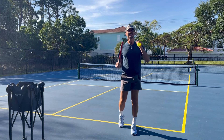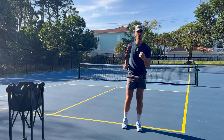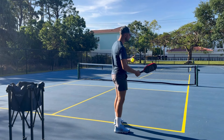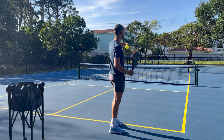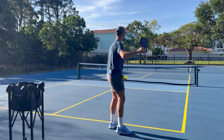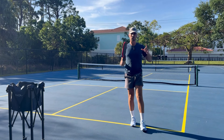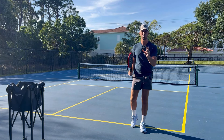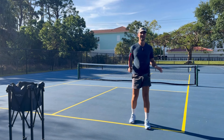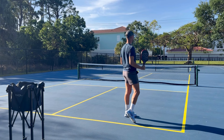Hey everyone, it's Tyler Stroig from Universal Rackets. This is going to be an amazing video because we're going to go over what to do and the reasons why your balls go long. If you're hitting a drive and it goes out, a drop that goes too high, a return that goes out, a dink that goes too high, a volley that goes long, or a serve you can't keep in the court — this video is for you.